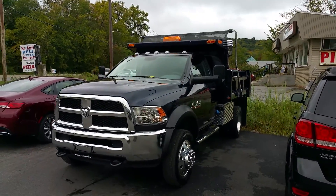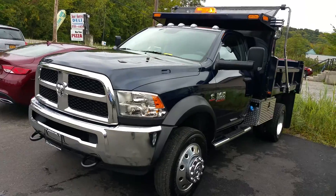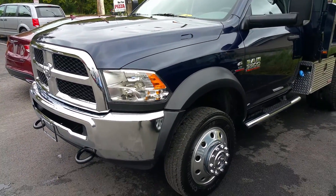Big Mike here at Meadowland of Carmel with another 5500 delivery to show you guys. Deep blue color, lots of chrome, it's beautiful.